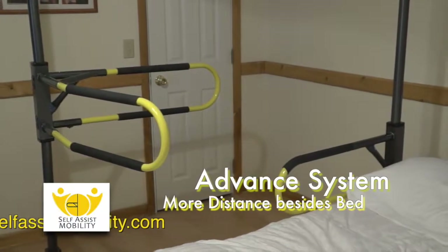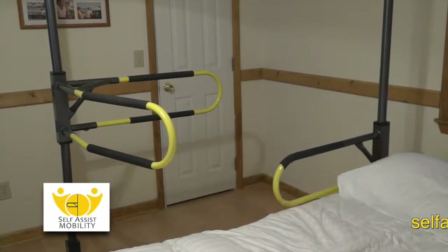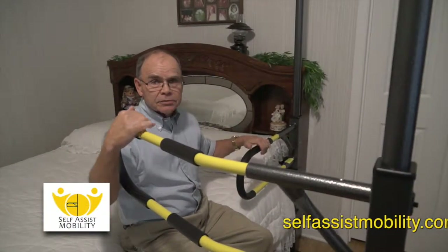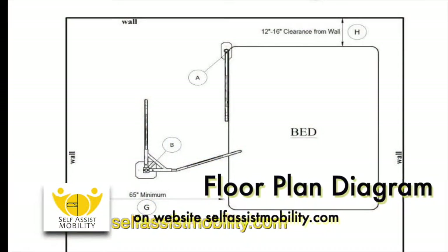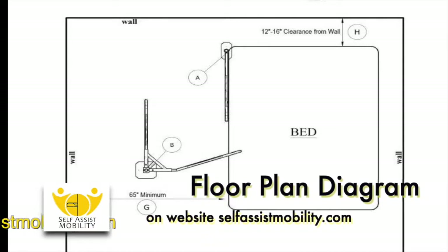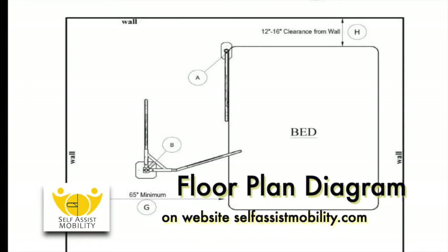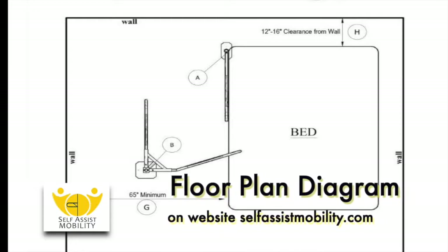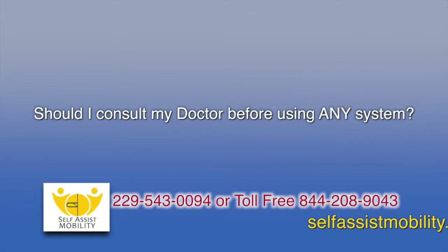More distance beside the bed is needed to allow entering and exiting without causing entrapment. You have to have more room in the bedroom using the Get Out of Bed Advanced System as opposed to the Get Out of Bed Standard System. Please also look at our floor plan diagram located on the website to be sure that you have enough room when using the Advanced System.